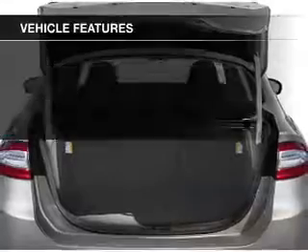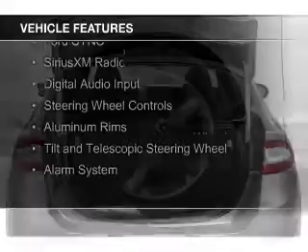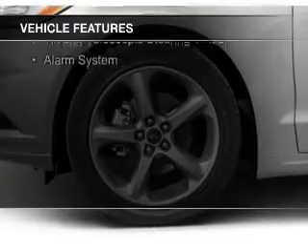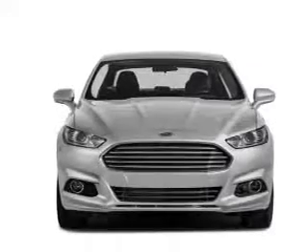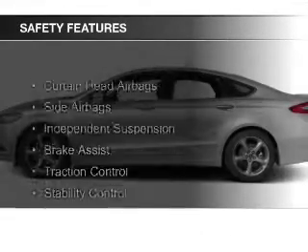The features include internet connectivity, electric trunk, Bluetooth connectivity, Ford Sync voice activation, Sirius XM satellite radio, digital audio input, steering wheel controls, aluminum rims, a tilt and telescopic steering wheel, and alarm system.